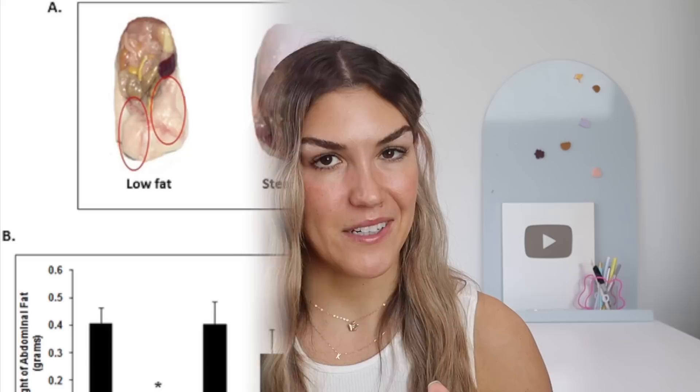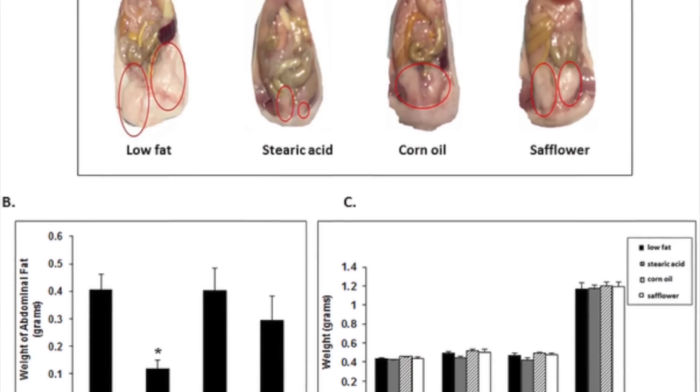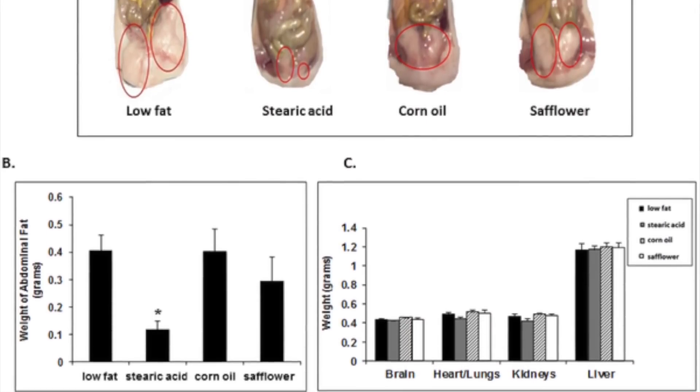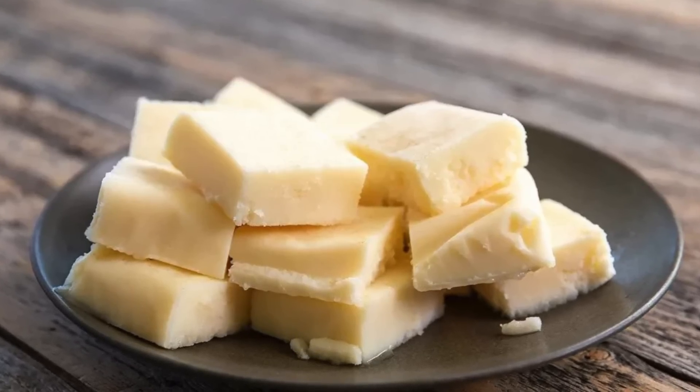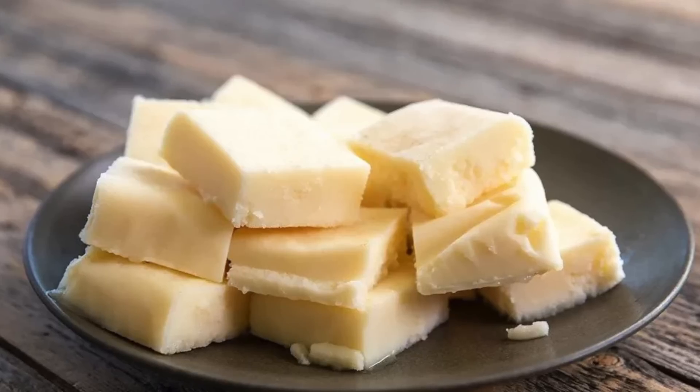Number ten is to increase stearic acid. Swapping certain types of fat in our diet can actually reduce visceral fat. Stearic acid is a type of saturated fat associated with fat loss, and specifically visceral fat loss. We can find it in animal fats used for cooking — such as tallow, ghee, and butter — and in fatty plant foods like cacao butter. Swapping vegetable oil for one higher in stearic acid can help boost your intake and reduce visceral fat.